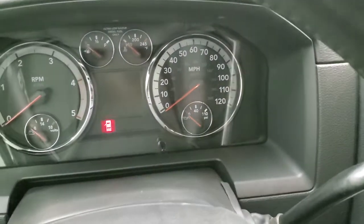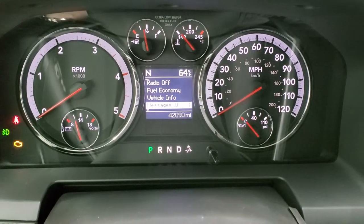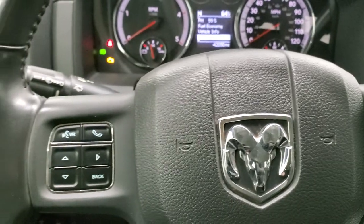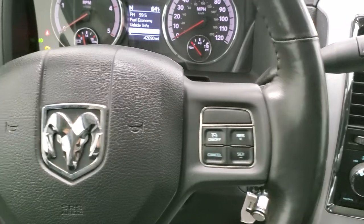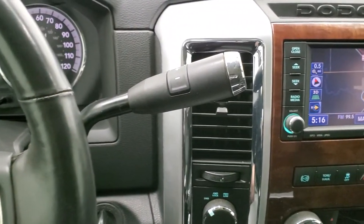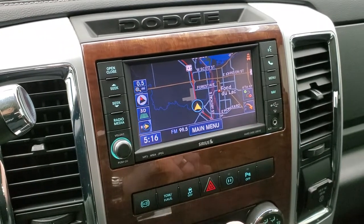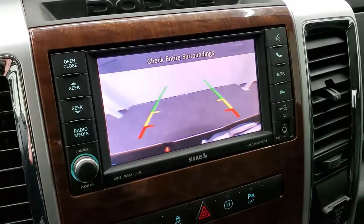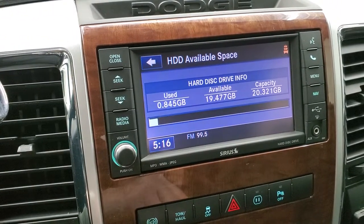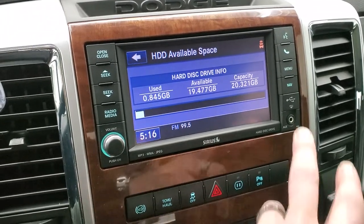As we hop inside and turn the ignition on, you can see this one has 42,090 miles. You get compass and outside temperature display, and the instrument cluster is very clean. It comes with the heated leather-wrapped steering wheel, cruise controls on the right, Bluetooth and information center controls on the left, and audio controls on the back. The 6-speed automatic transmission has the optional tap shift. This one comes with the 430N radio with AM, FM, and SiriusXM, plus factory navigation. This is also where the backup camera shows up. The radio also has onboard storage — 20.321 gigabits — where you can store music and pictures.